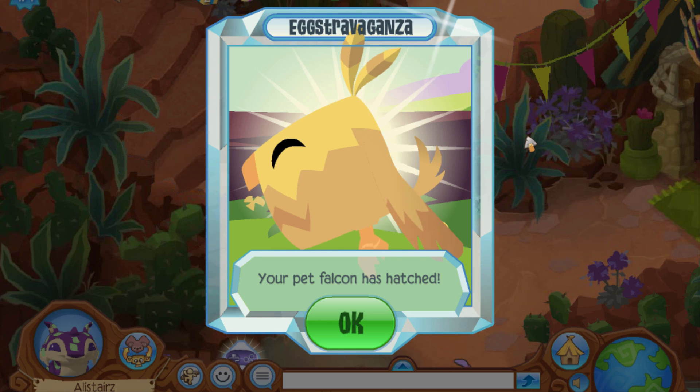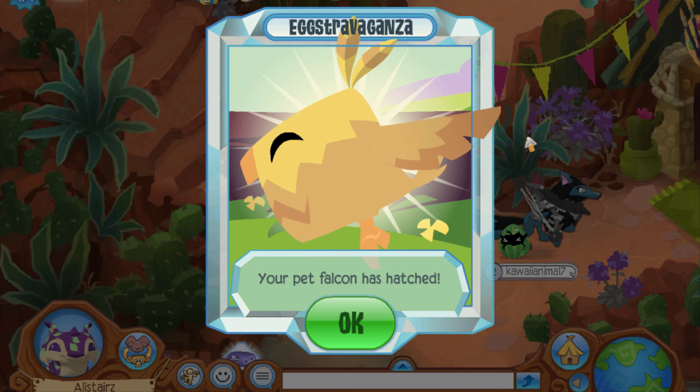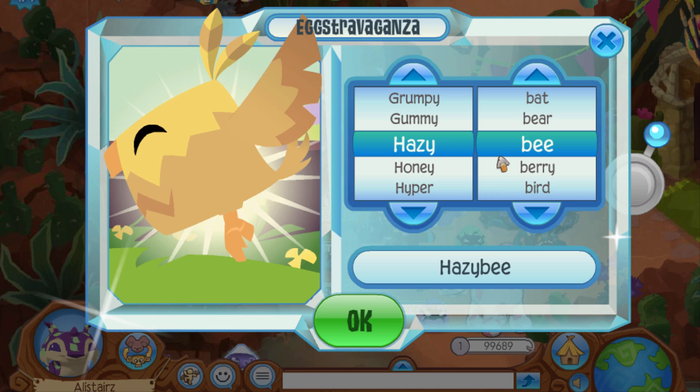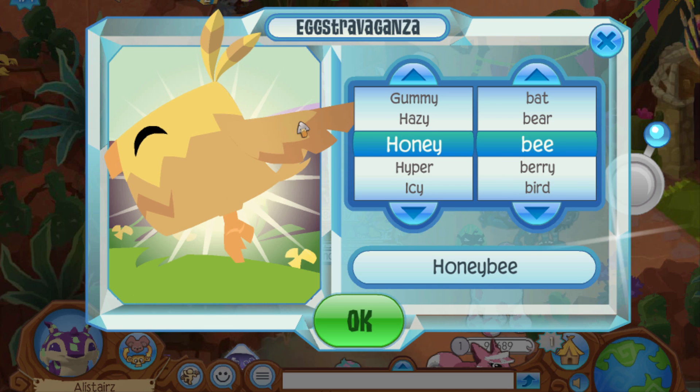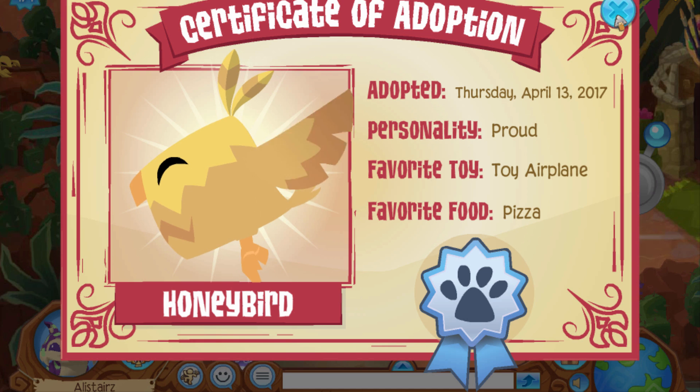Your pet falcon has hatched. The first pet that we see here is a pet falcon, which is crazy. Let's go ahead and click okay. It makes you choose a name for it, and the first one I'm going to do is Honey, actually, because looking at these colors of this falcon, it reminds me of honey. So we're going to name this one Honey Bird. That's pretty cool.